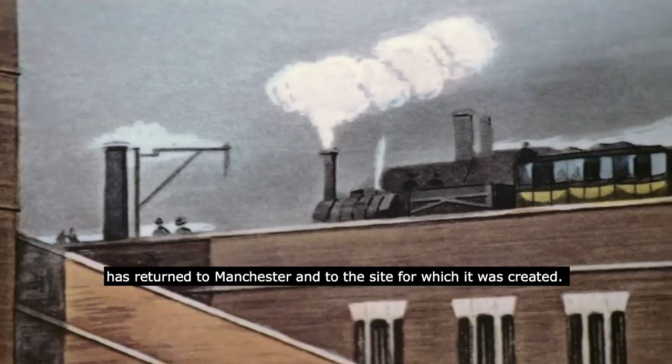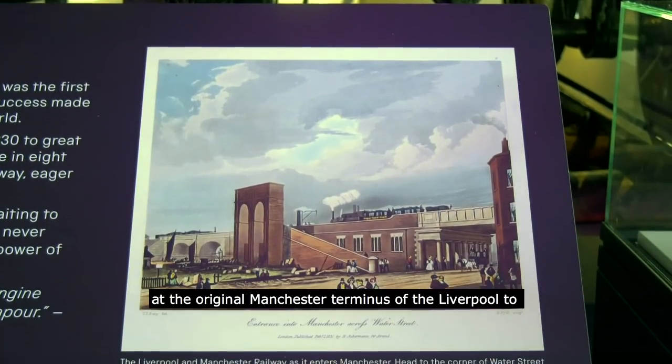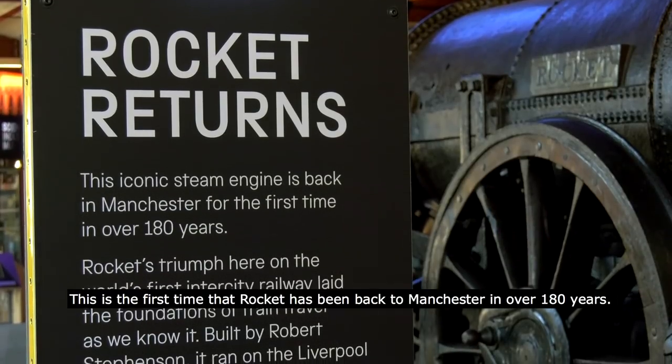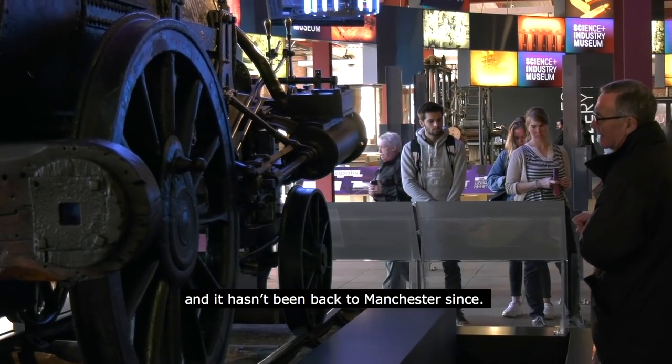This is an immensely exciting day for us because Rocket has returned to Manchester and to the site for which it was created. This museum, the Science and Industry Museum, is located at the original Manchester terminus of the Liverpool to Manchester Railway — the first groundbreaking railway that connected the world's first industrial city, Manchester, with the Port of Liverpool. This is the first time that Rocket has been back to Manchester in over 180 years. It was built for the Liverpool and Manchester Railway and ran there until it was sold in 1836, and it hasn't been back to Manchester since.